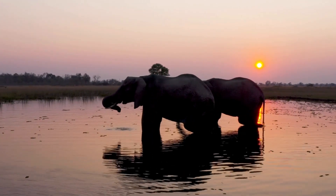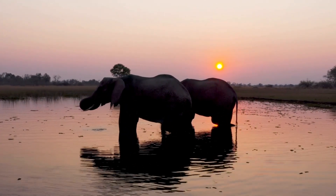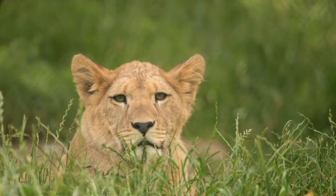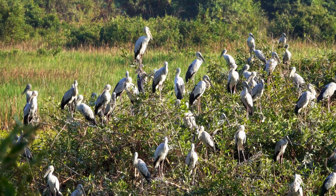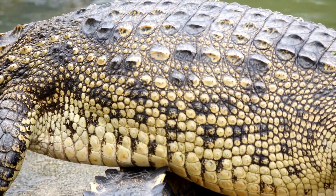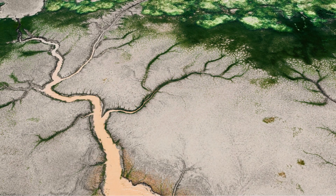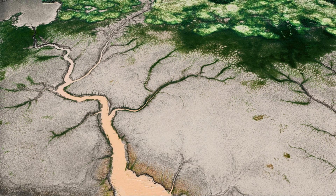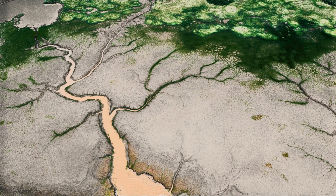Deltas are home to incredible wildlife. The Okavango Delta in Botswana attracts elephants, lions, and countless birds. The mix of fresh and salt water creates unique habitats where many species thrive. But deltas are at risk — when we build dams upstream, they trap sediment, and without new sediment, deltas shrink and sink.